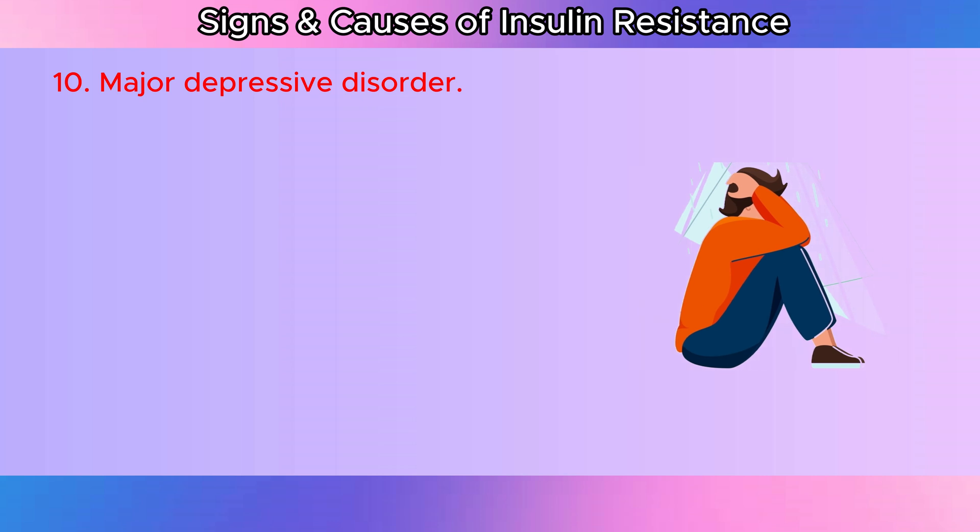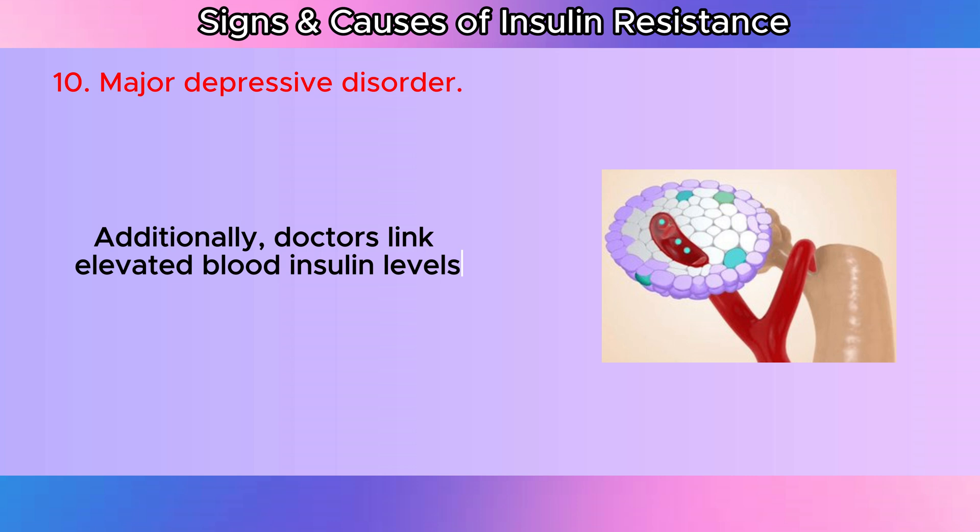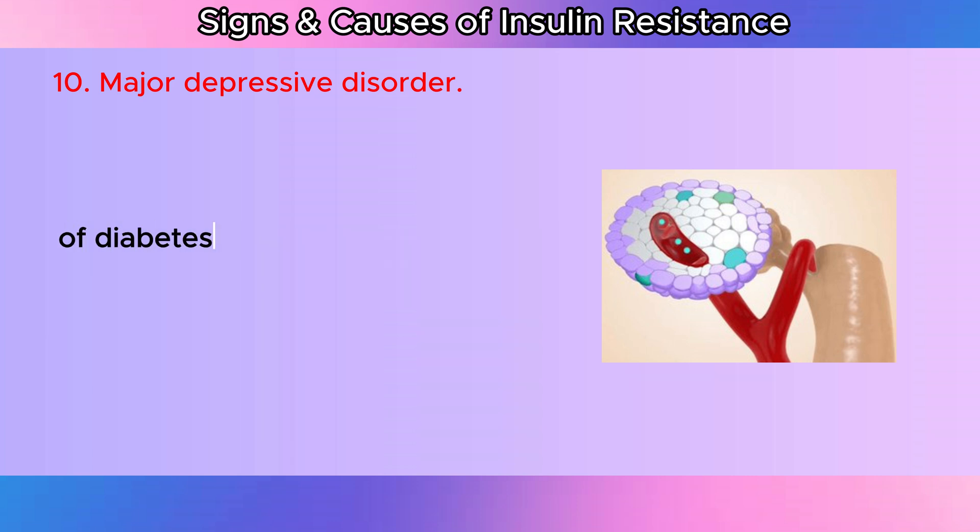Major depressive disorder: Additionally, doctors link elevated blood insulin levels, even in the absence of diabetes, to a higher risk of major depressive illness.